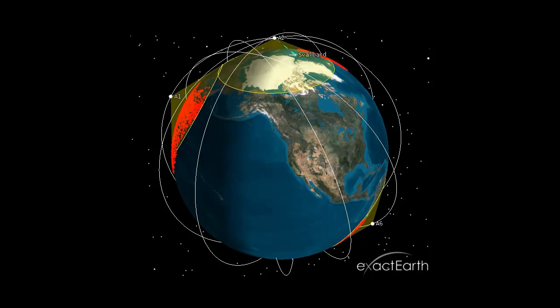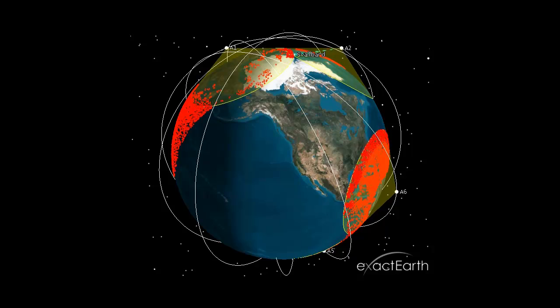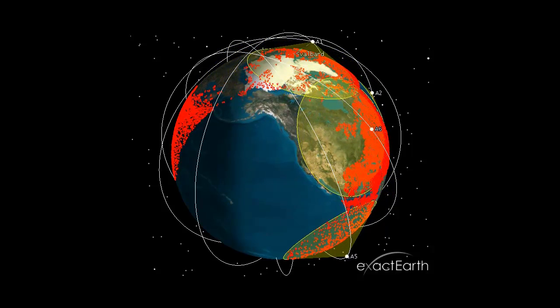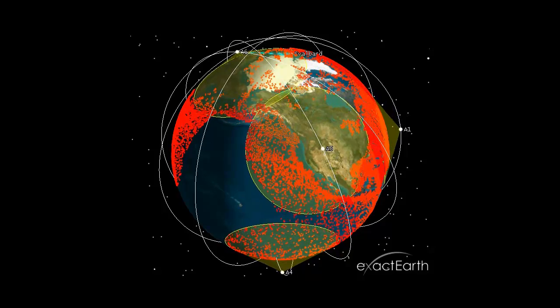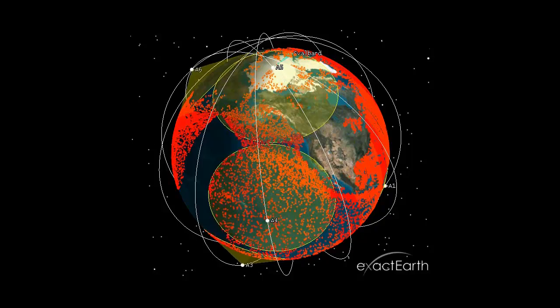ExactEarth provides dynamic information that delivers the complete picture for maritime domain awareness. Using our own satellite constellation and global network of ground stations, we monitor all AIS-equipped vessels across the globe. ExactEarth offers superior detection capability, secure distribution of information, as well as unparalleled quality of service.